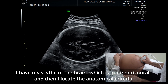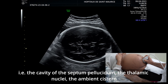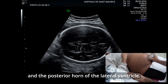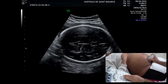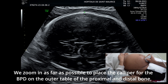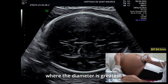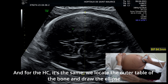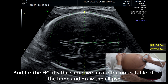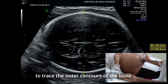J'ai ma faux du cerveau qui est bien horizontale et ensuite je repère les critères anatomiques : la cavité du septum lucidum, les noyaux thalamiques, la citerne ambiante et la corne postérieure du ventricule latéral. On zoome au maximum pour placer les calipeurs pour le BIP sur la table externe de l'os proximale et distale, à l'endroit où le diamètre est le plus important. Pour le PC pareil, on trace l'ellipse sur les contours externes de l'os pour mesurer le périmètre céphalique.